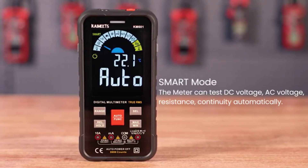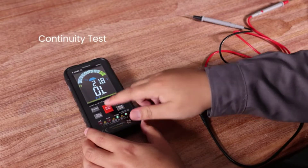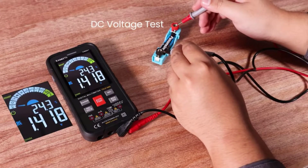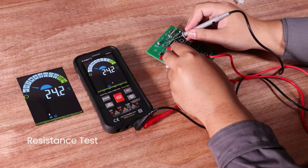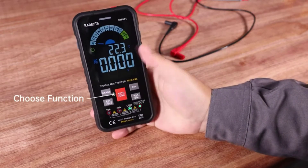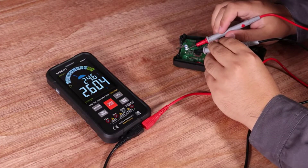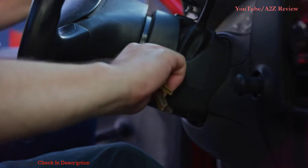Welcome back to the channel. In this video we'll look at the top 5 best digital multimeters available on the market today. This list was made based on research, customer reviews, and our own opinion. We considered both quality, features, and value to present the best choices possible. Check the links in the description for more information and updated pricing.